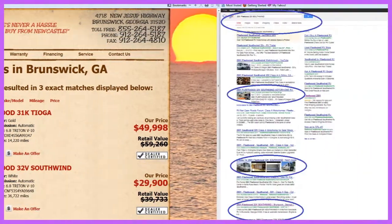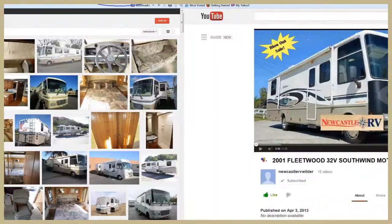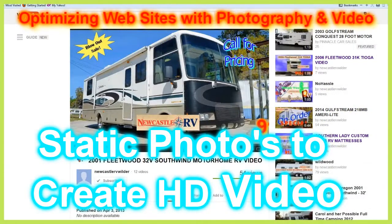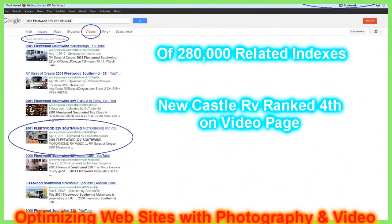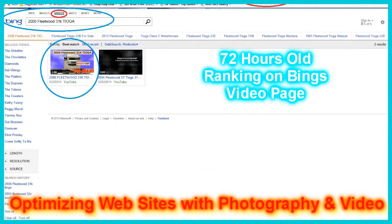The customer finds a product they like, then starts shopping for competitive prices and deals. Photographs are coded and uploaded onto places like YouTube. As the customer shops, the search engine pushes the product back to the website of its origin.